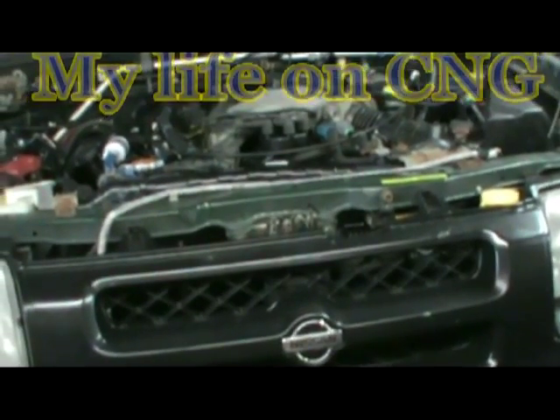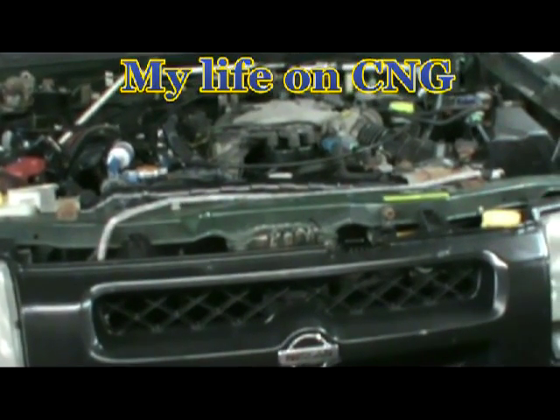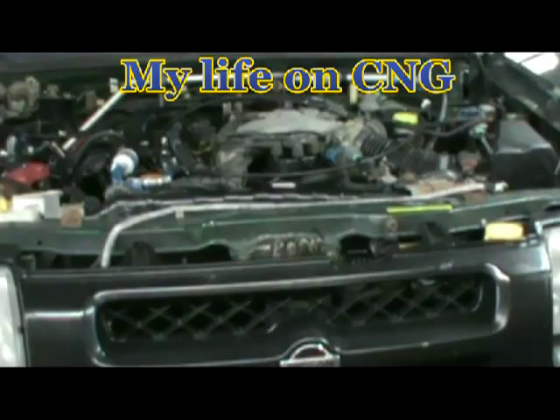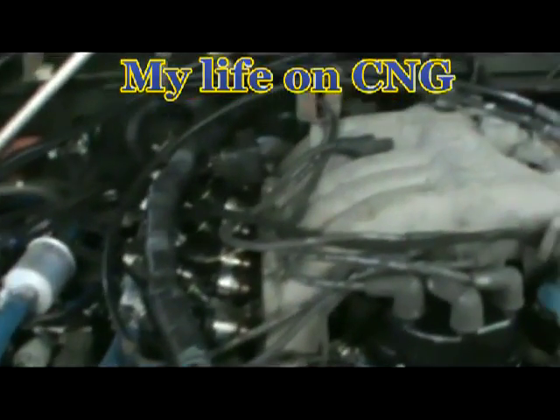Hello, this is Bob Mann and this is one of my CNG conversions. It's a 2000 Nissan Xterra SUV six-cylinder converted to CNG, and this uses a sequential injection system. I'm going to give you a look around how this thing's laid out.